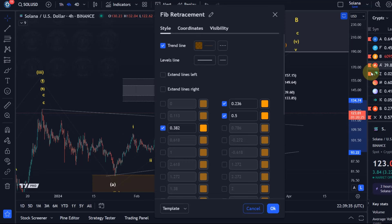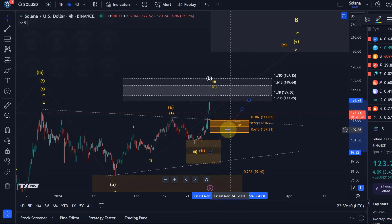In this scenario I usually would want to add the 38.2 retracement, the 50, and the 61.8. So support is at 107.31.